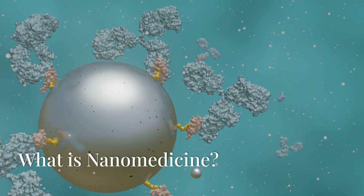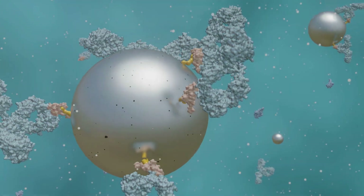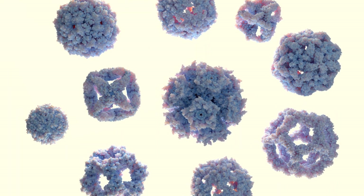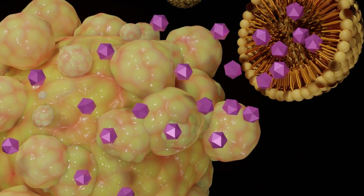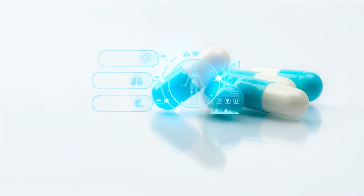What is nanomedicine? Nanomedicine is the field of science that uses nanotechnology to prevent, diagnose, and treat diseases. Nanoparticles, which are tiny structures between 1 and 100 nanometers in size, can cross biological barriers and target disease sites precisely, greatly enhancing the effectiveness and safety of drugs.